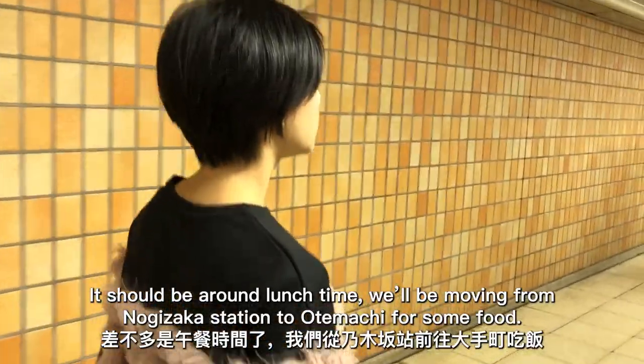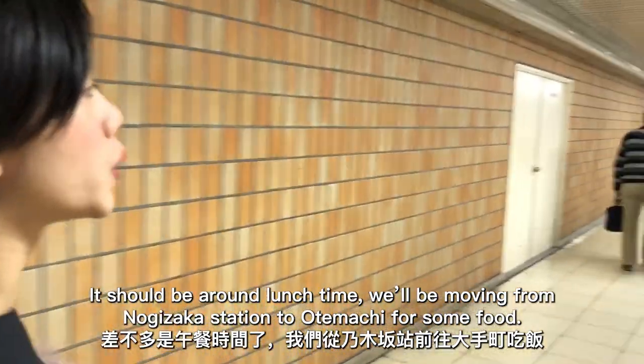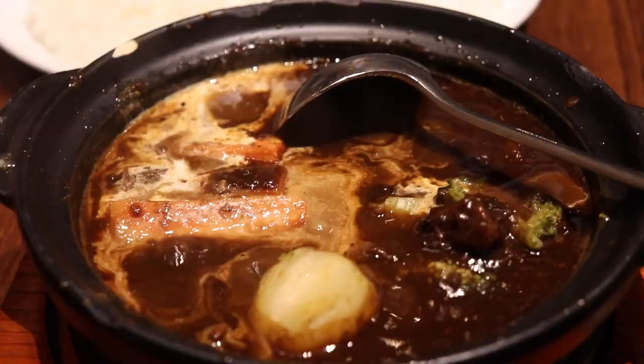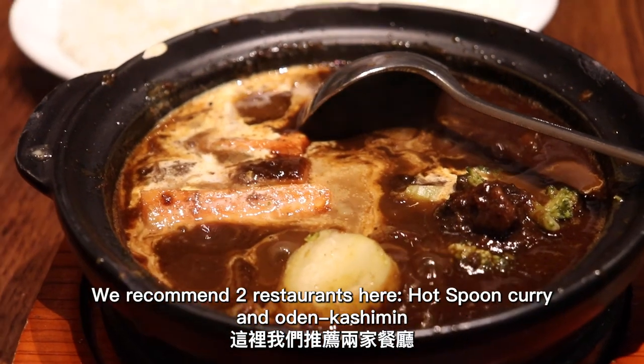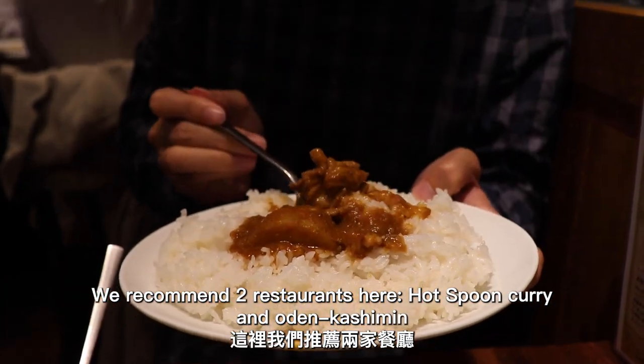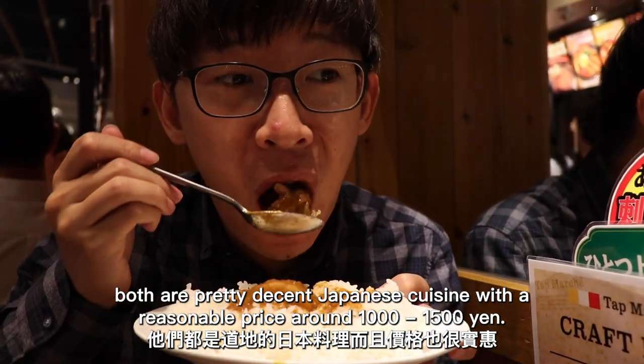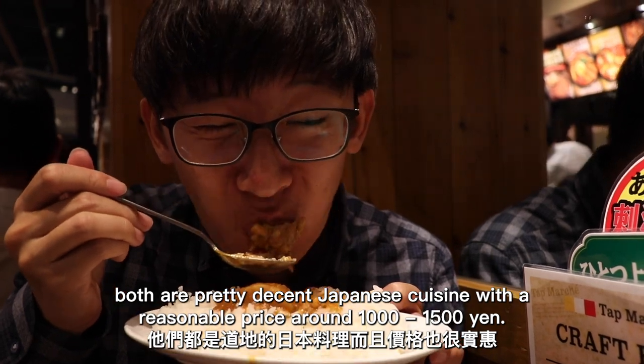It should be around lunch time. We'll be moving from Nogizaka Station to Otemachi for some food. We recommend two restaurants here: Hot Spoon Curry and Oden Kashimi. Both are pretty decent Japanese cuisine with a reasonable price around 1,000 to 1,500 yen.